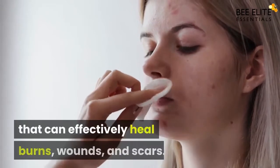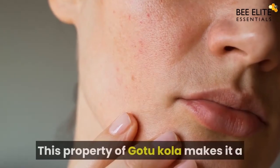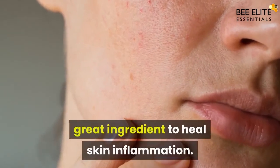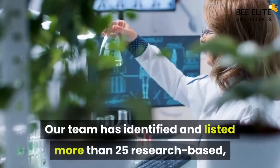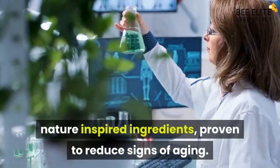Gotu Kola has amazing wound-healing properties that can effectively heal burns, wounds, and scars. This property of Gotu Kola makes it a great ingredient to heal skin inflammation.